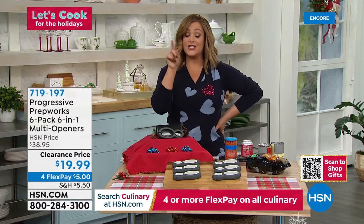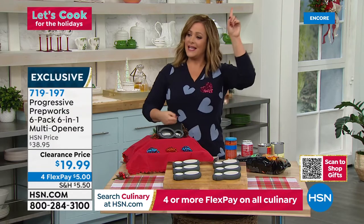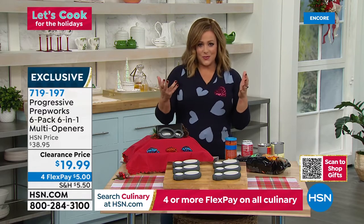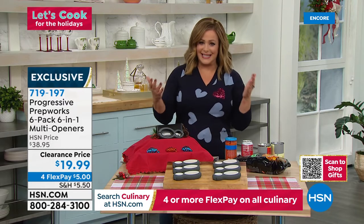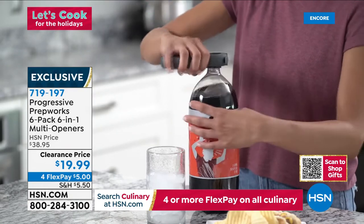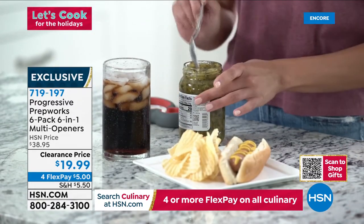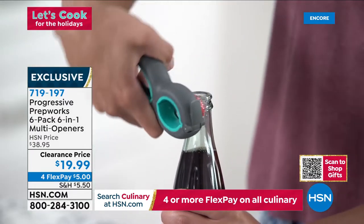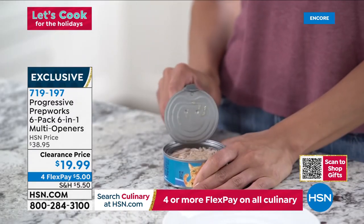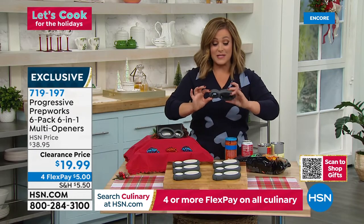Thank you so much, John. What a wonderful Today's Special for all the foodies in your life. Now let's talk about those wonderful little giftables for people who spend time in the kitchen, love to cook, love to entertain. At less than four dollars a gift — we're at a half-off sale — this wonderful little nifty gadget is from Progressive Prep Works. It's a six-pack today, each coming individually boxed — this six-in-one multi-opener. You're never going to break a nail again or ask somebody to help you open a jar.